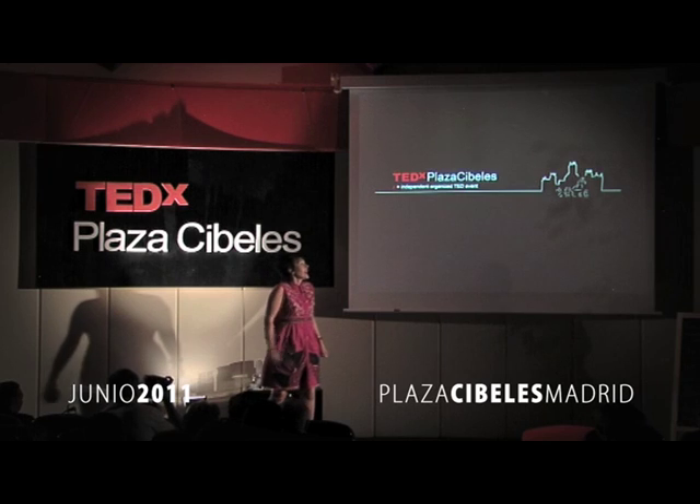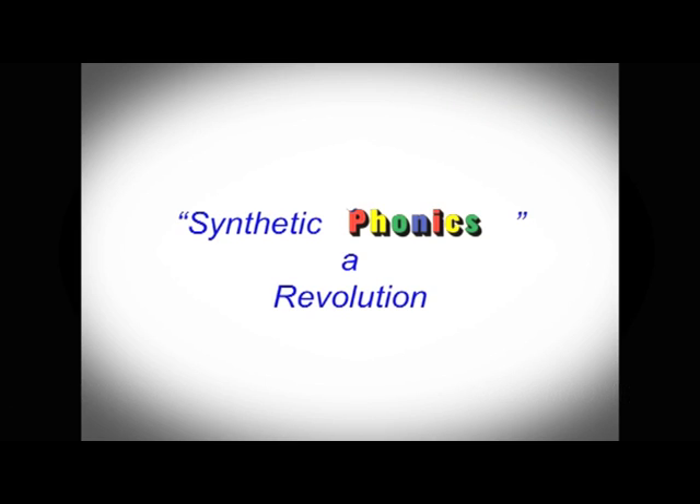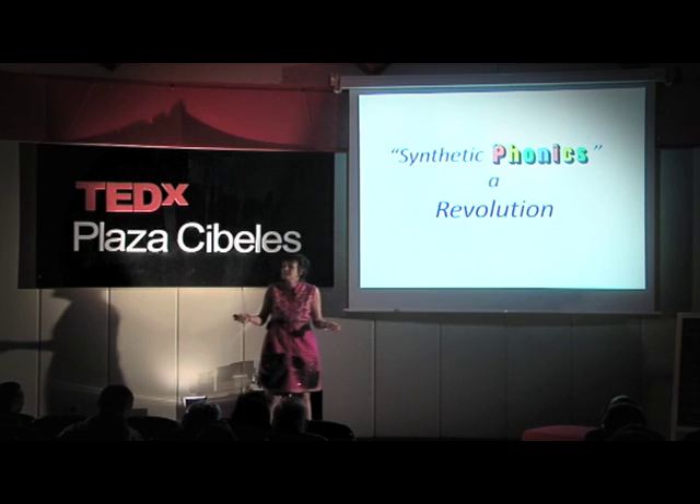Do you remember how you learned to read and write? Do you remember if your teacher read books or taught you A, B, C, D, E, F, G? Or did they teach you the sounds?